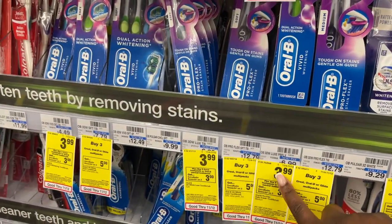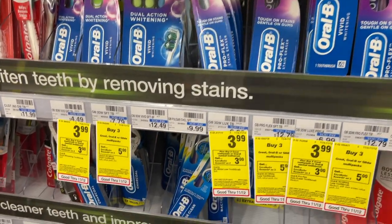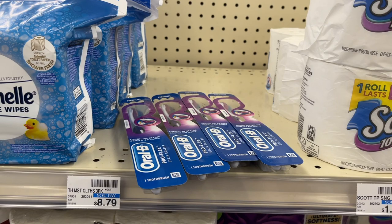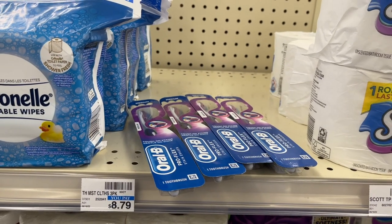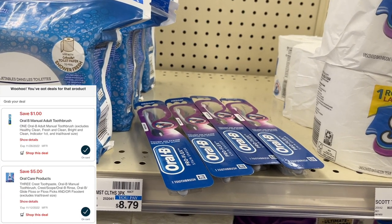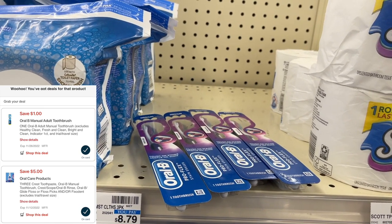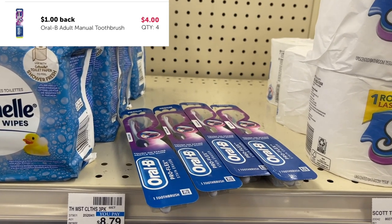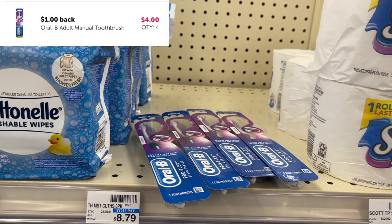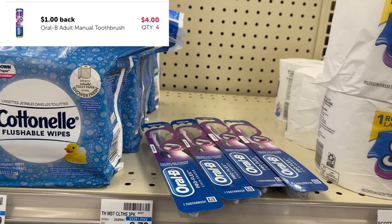We're going to be grabbing a total of four of these toothbrushes at $3.99. When you buy two, you get back $3 in extra bucks with a limit of two, which means if we buy four we're going to get back $6 in extra bucks. Four will total us up to $15.96. We're going to use the $5 off of three and the $1 digital, leaving us to pay $9.96. We get back $6 in extra bucks and submit to Ibotta for $1 in cash back on each one, which is $4 back — giving us $10 back after paying $9.96, making all four completely free. Another newbie friendly deal that anyone can do.